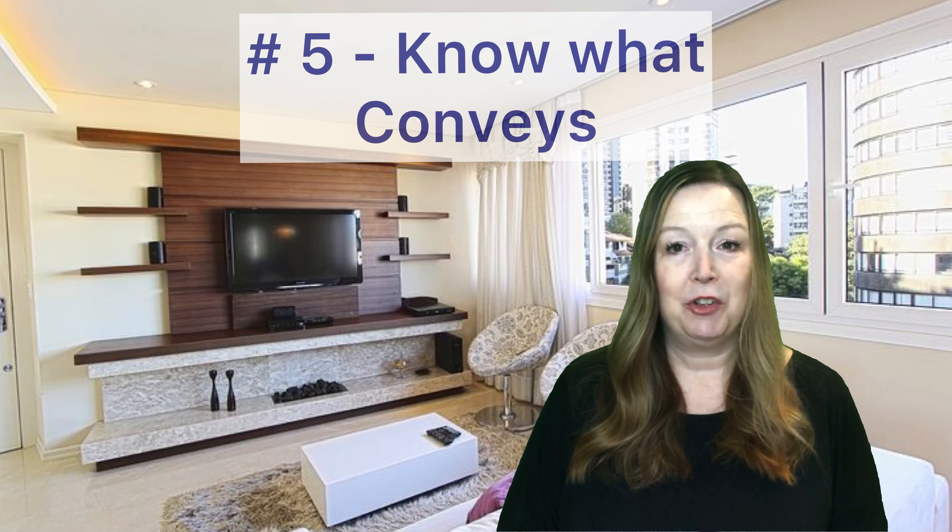And number five, you need to know what conveys with your house. If you have light fixtures that were wedding gifts, window treatments that match your bedding, or wall-mounted electronics, let's talk about it before you go on the market so that your expectations are met.